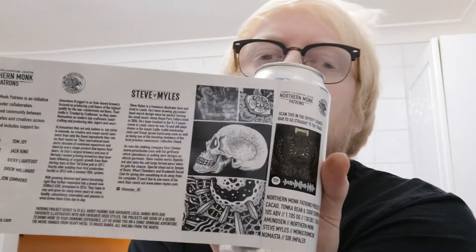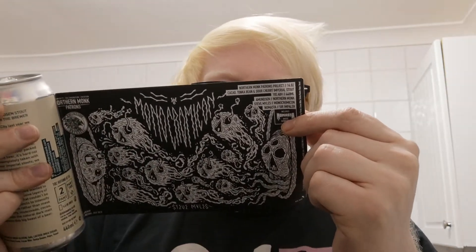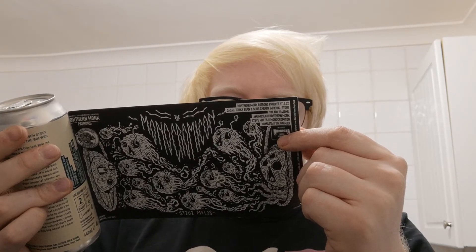Steve Miles — I'd love some t-shirts with that sort of artwork, going to have to check out his merch. Steve Miles is a freelance illustrator born and bred in Leeds. He's been drawing gig posters and band merch designs since he started running the small music venue Royal Park Cellars back in 2006. He's been involved in the DIY music scene in Leeds since he was 15 and still plays drums in the bands Cattle and Grok, as well as being one of the founding members of the music collective Chunk. He runs the clothing company Pyroclimber with his girlfriend, which specialises in putting dark designs on ethical garments.